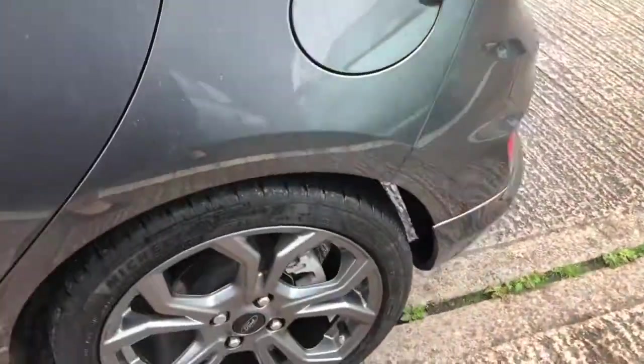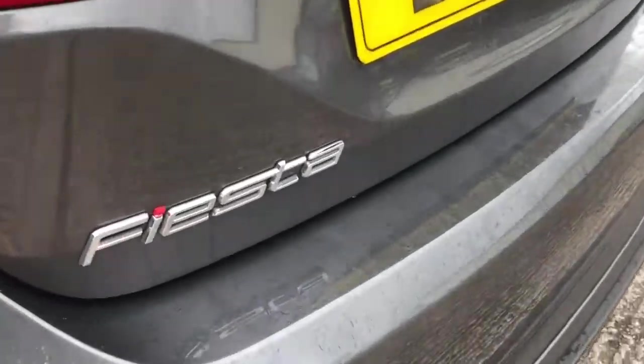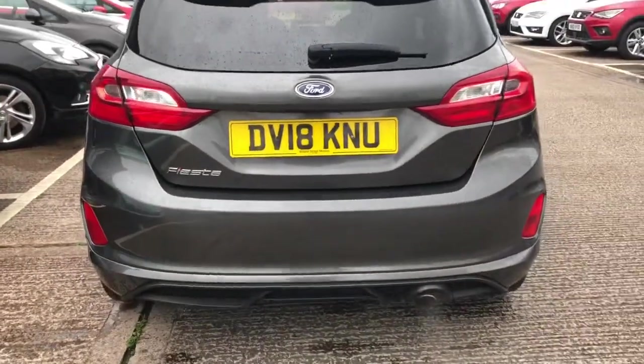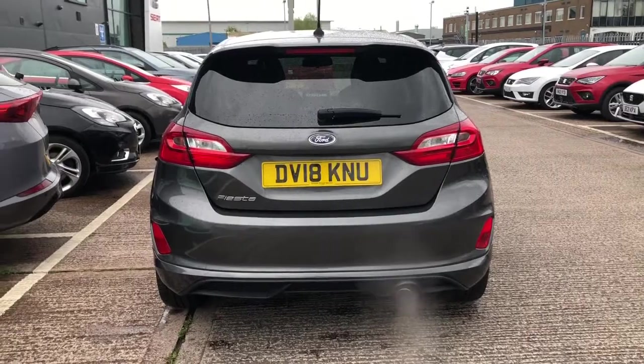The rear windows are slightly tinted in privacy glass and this is a five door hatchback vehicle. As we're working our way around the outside of the vehicle you can see the shape is very nice. With the different angles it creates a sporty feel to the vehicle.